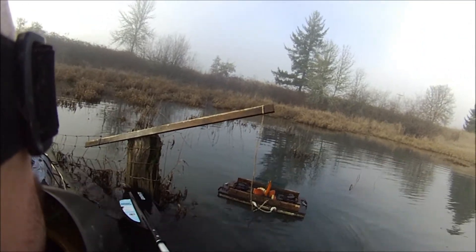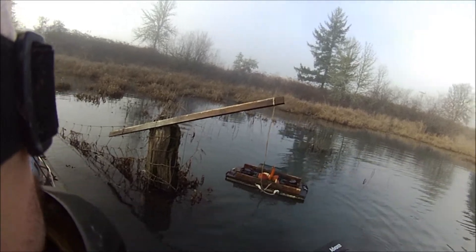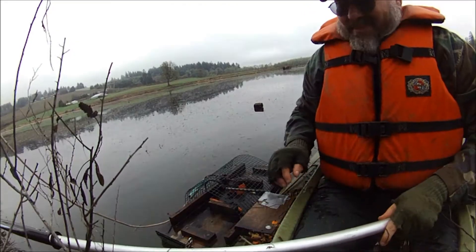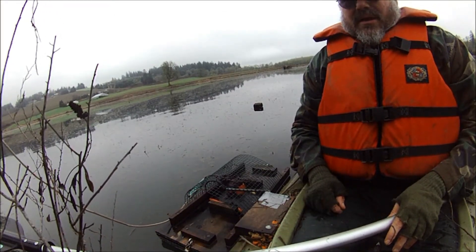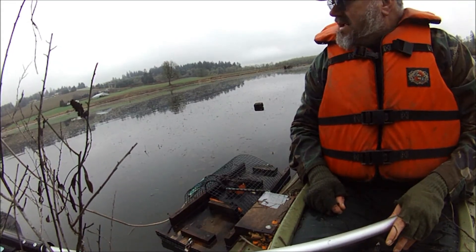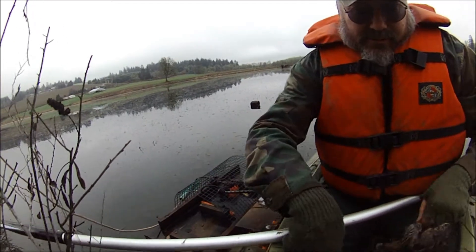Sometimes you got to get a little creative on how to set a float up, just in case there's high water. I'm now out on the big swamp, Jim's farm, and I've got two, four floats out.